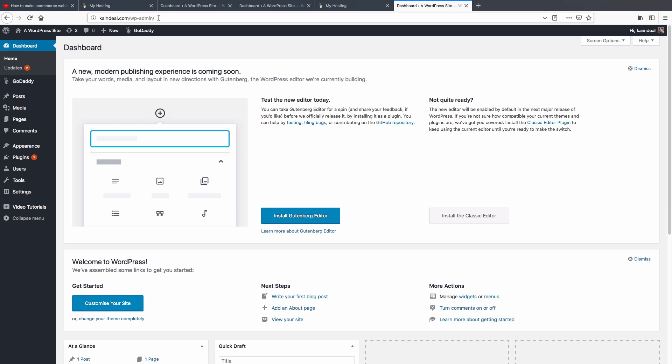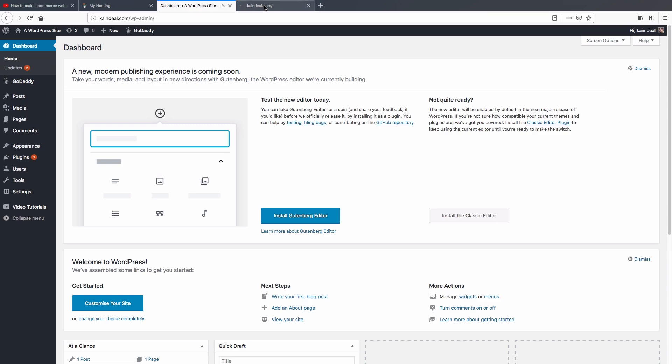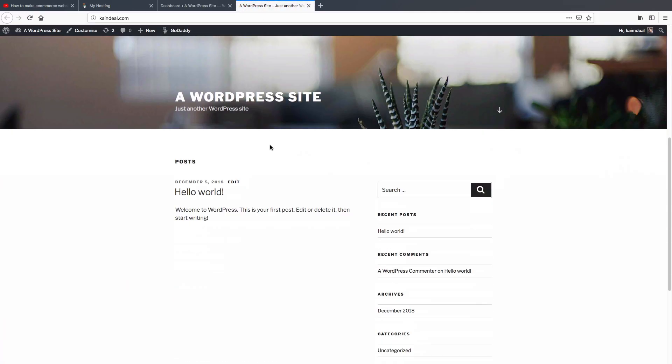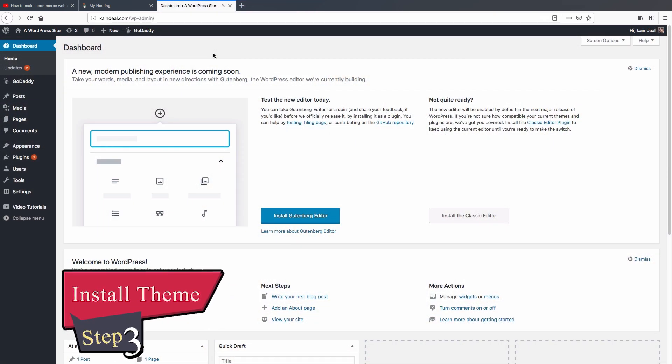Click 'WP Admin'. We successfully changed our domain. You can now access your WordPress dashboard by going to your domain name followed by '/wp-admin'. If you want to see your site, hover your mouse over the top and click 'Visit Site'. This is what your WordPress website looks like by default.